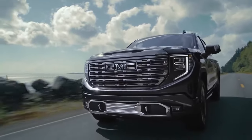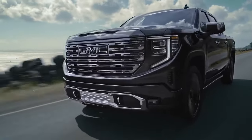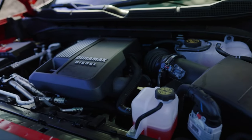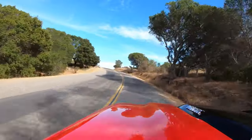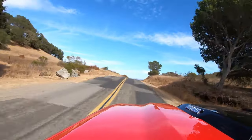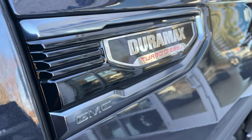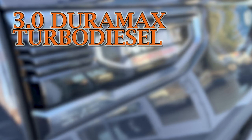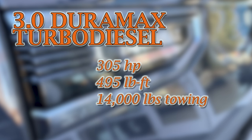It might not happen in 2025, but expect a switch in the near future. The Duramax diesel is still available. General Motors, unlike Ford and Ram, kept the oil burner — and not only that, it is now enhanced to deliver 305 horsepower and 495 pound-feet of torque. After another revisit, the truck will be able to tow 14,000 pounds with a diesel engine under the hood.